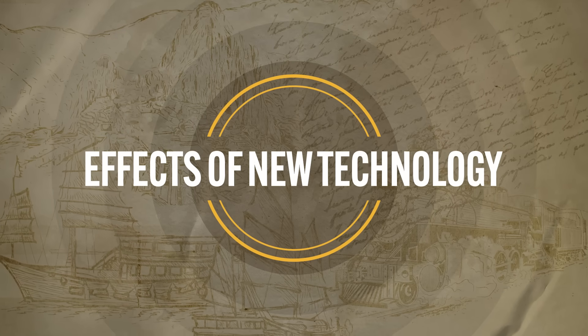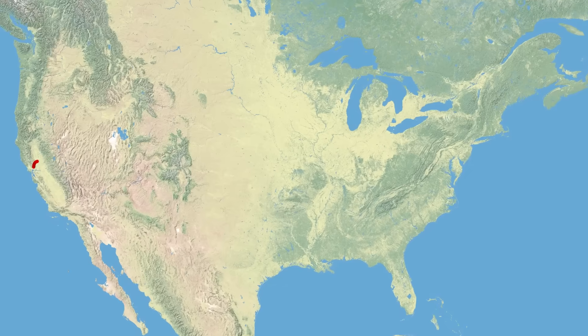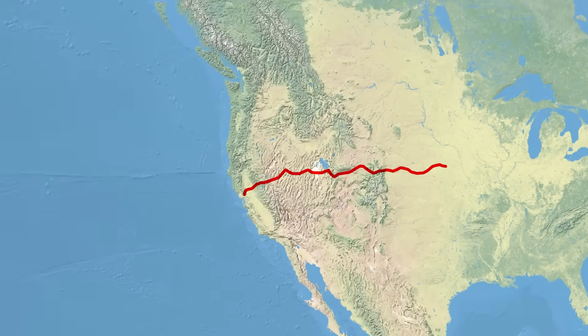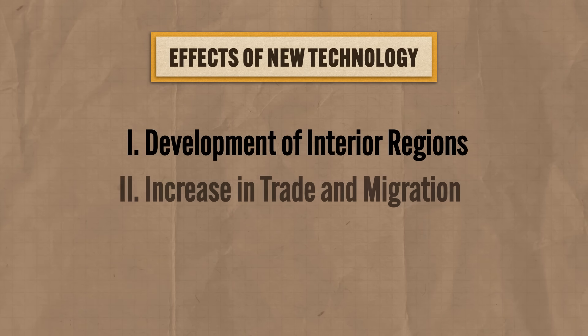Two major effects came with this array of new technology. The first was the development of interior regions throughout the world. For much of human history, the most developed cities were located in coastal areas where most trade happened. But with the incredible expansion of railroads — including transcontinental railroads in places like the United States and Russia — new settlements were developed in previously difficult-to-reach places. The telegraph also made near-instant communication possible across great distances, enabling manufacturers to gain almost real-time intelligence on market conditions in distant places, meaning more stuff made, more stuff sold.